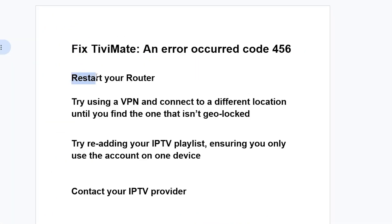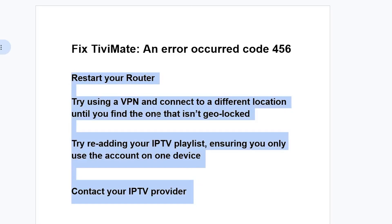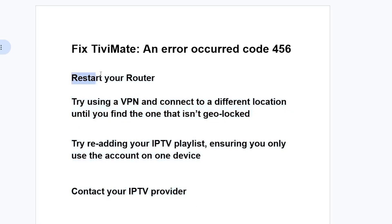Try the steps here, as some people were able to resolve it by just following them. First, restart your router and then check if the issue has been resolved.